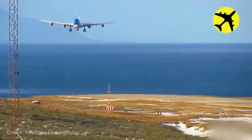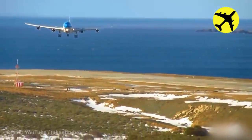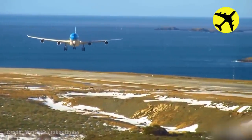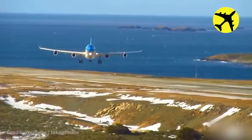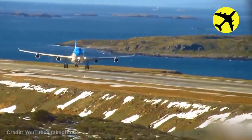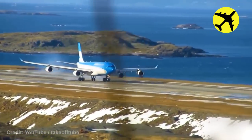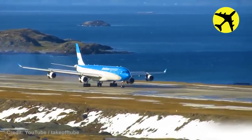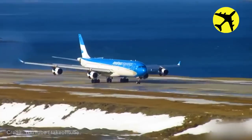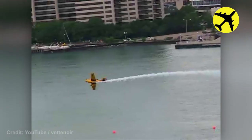An Airbus A340 performs a heavy crosswind landing. People didn't know whether this was an accident or a planned trick.